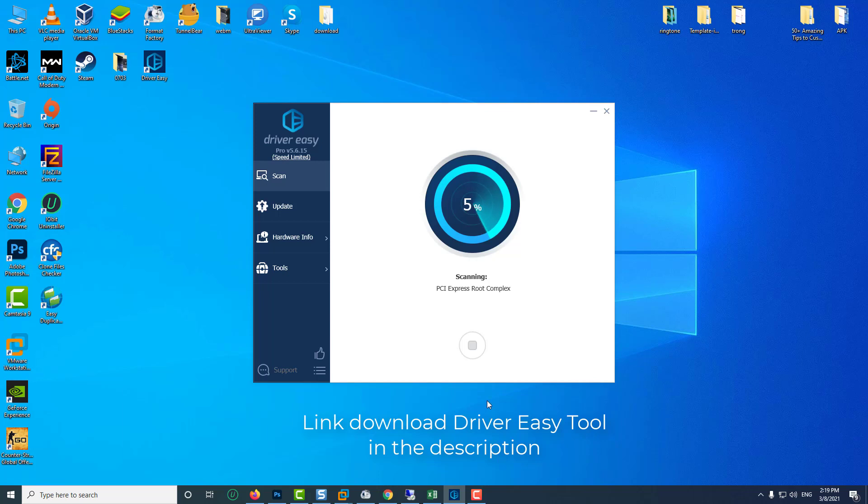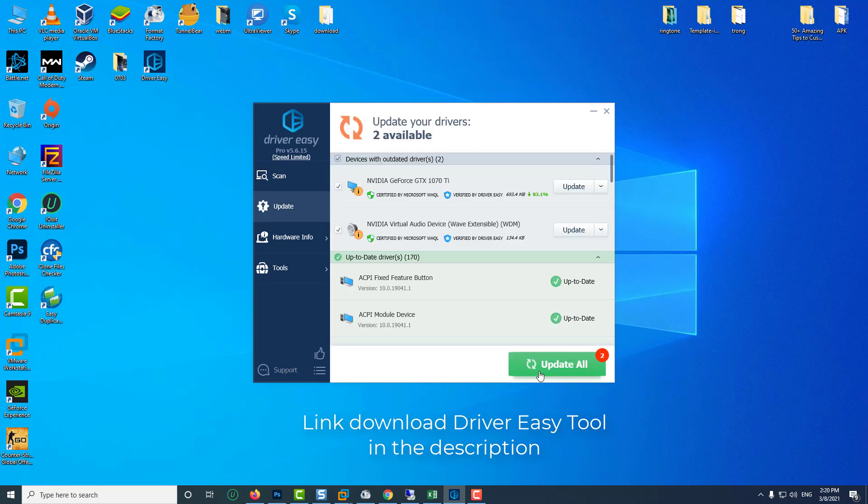If you don't have the time, patience, or computer skills to update your keyboard driver manually, you can instead do it automatically with Driver Easy. Driver Easy will automatically recognize your system and find the correct driver for your exact keyboard and your variant of Windows version, and it will download and install them correctly.